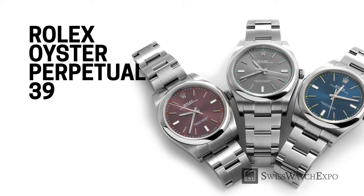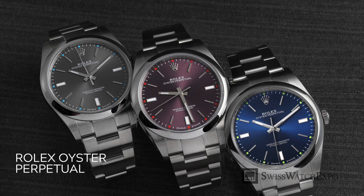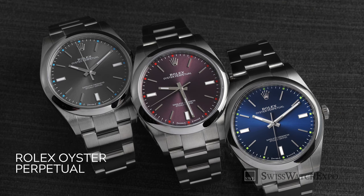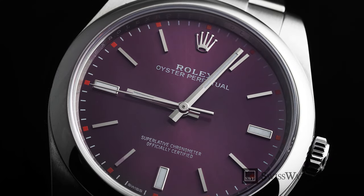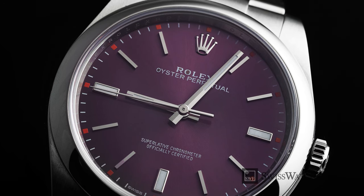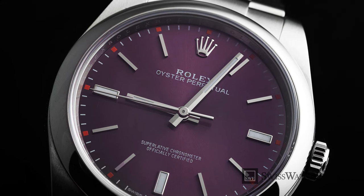The Rolex Oyster Perpetual 39 is perfect if you're looking for a time-only watch in stainless steel. It takes the best of Rolex design — the Oyster case, Oyster bracelet, and the classic dial — and pairs them back to basics, making it well suited for any occasion. You can wear this to the office, to a weekend hike, and even to a formal occasion, and it will look right at home. With a water resistance of 100 meters, it's impermeable enough for light sports activities.